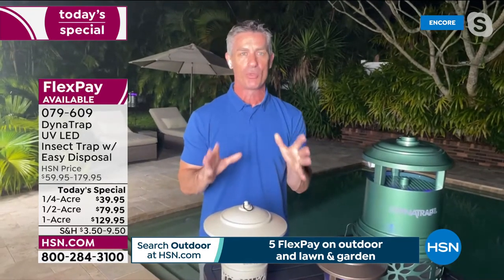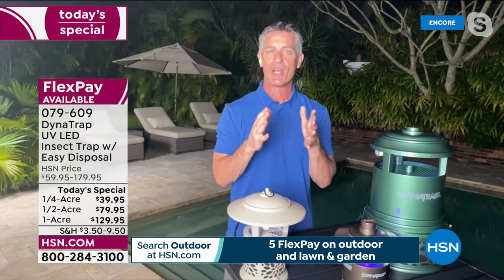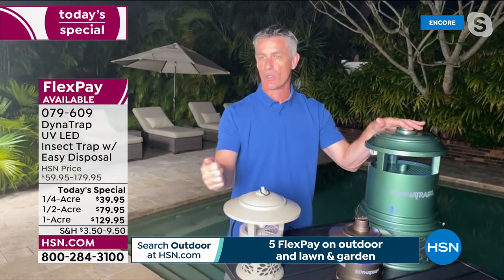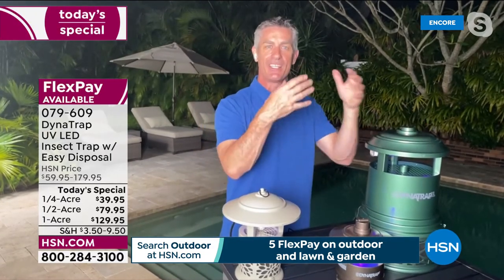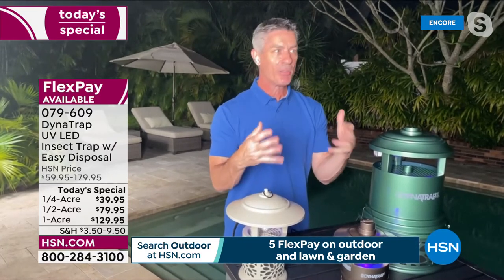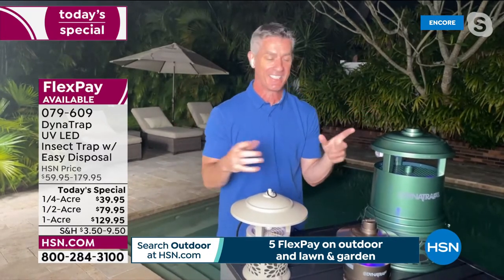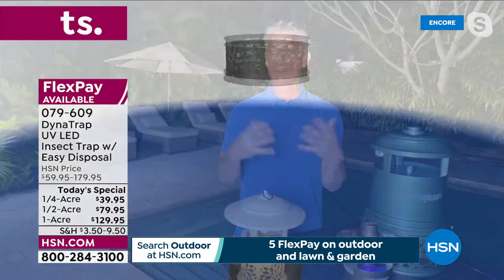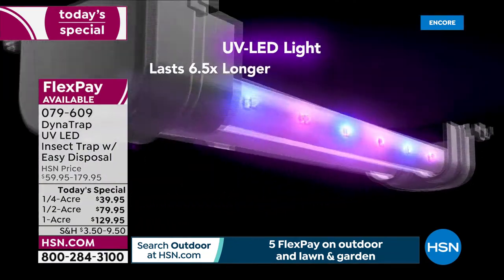20 to 30 feet away — then if you use that shepherd's hook, you can put it about three to six feet off the ground. That's kind of that fly zone for all those biting insects. And then maybe the most important part about this Dynatrap: you want to have this running 24 hours a day. Those candles and those sprays can't do anything 24 hours a day. But you are going to be trapping insects 24 hours a day — when you're at work, when you're sleeping, all during the week.